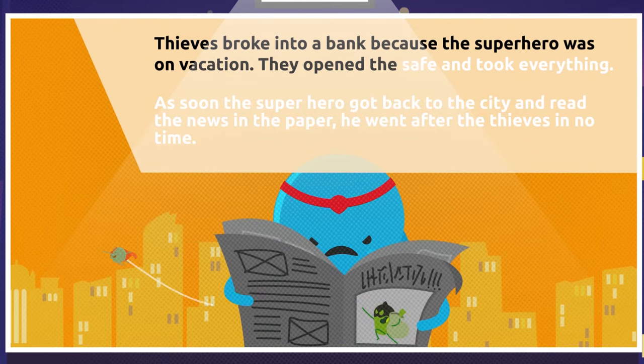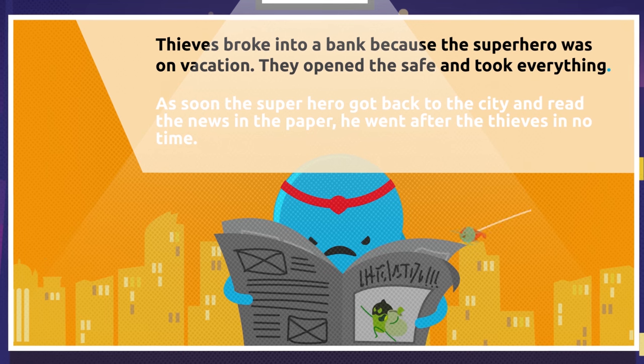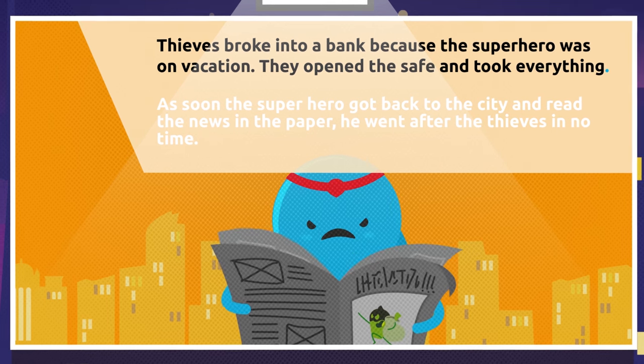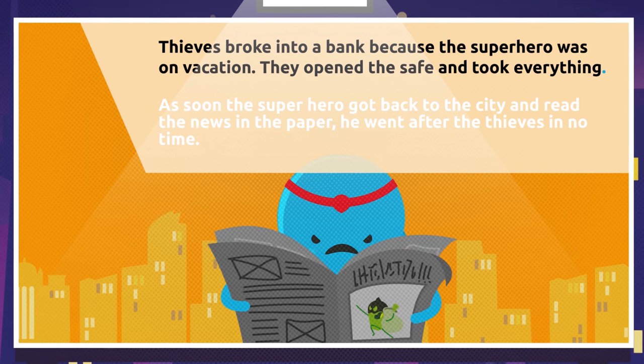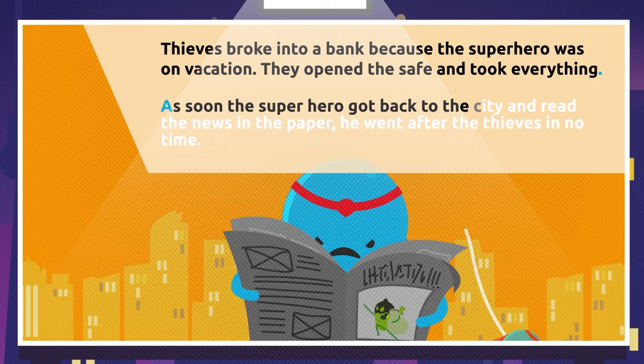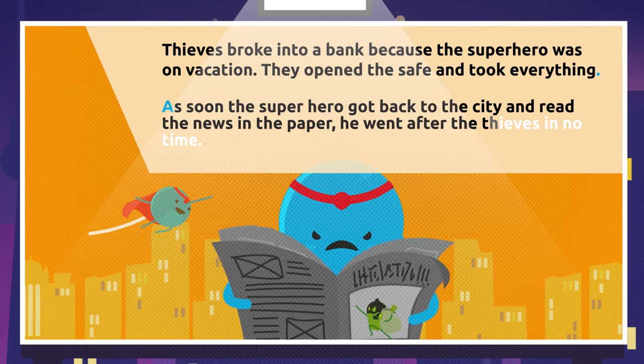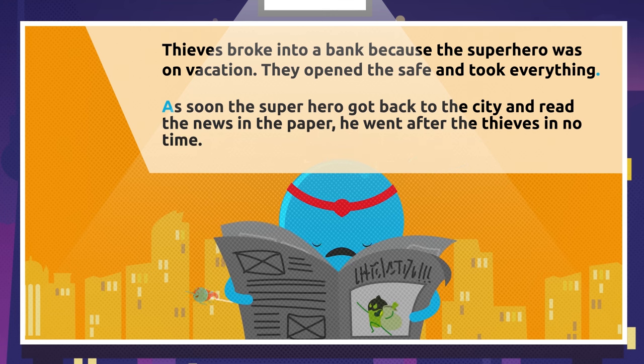Let's carry on where we left off. 'They opened the safe and took everything.' New paragraph and a line break, because we're about to start a different sentence under the same topic. 'As soon as the superhero got back to the city and read the news in the paper, he went after the thieves in no time.' I wonder how the story ends!